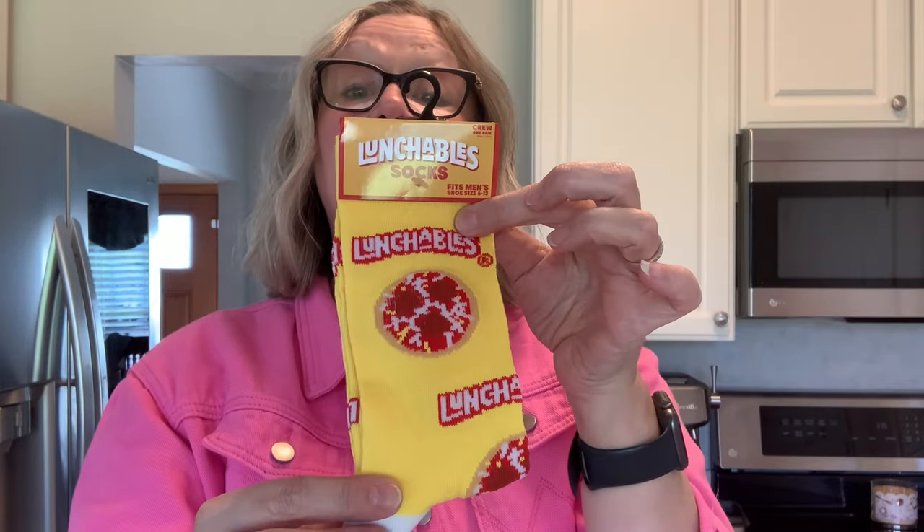And here we have Lunchables — a Lunchables pizza design, isn't that cute? Manufactured and distributed by Odd Socks SOX. And here we have Reese's Pieces — love it. You could wear these and watch E.T.! And here we have The Office — who doesn't love that show? 'World's Best Boss,' so funny. Sour Patch Kids — they did have a Sour Patch Kids variety before but this is a different version. And then we have Rice Krispies — Snap, Crackle, and Pop. Super adorable.